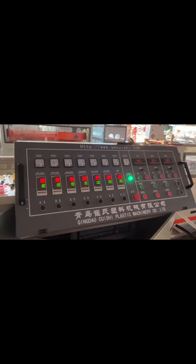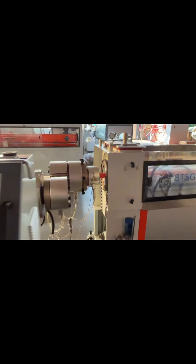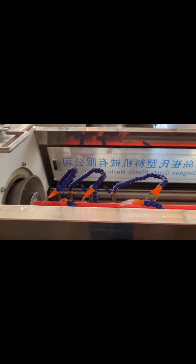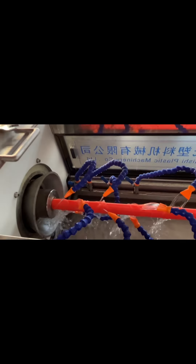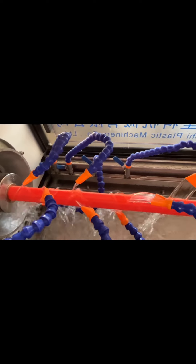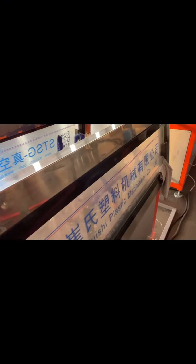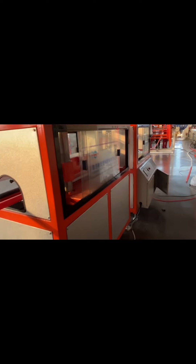Cable-threading corrugated pipes have a wide range of applications. They are commonly used in the telecommunications industry to protect and route optical cables, providing a safe and organized passage while preventing damage from moisture, rodents, and physical impact. In infrastructure projects like road and railway constructions, they are employed to lay and protect optical cables along the routes, ensuring stable and reliable communication connections. They are also found in industrial settings, helping manage and protect optical cable networks within factories and plants.